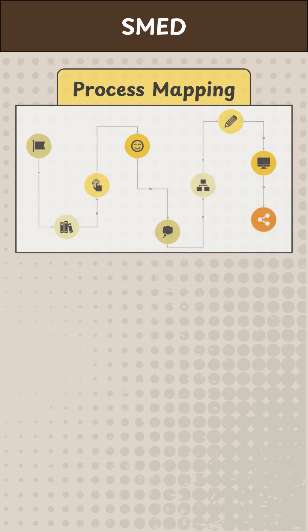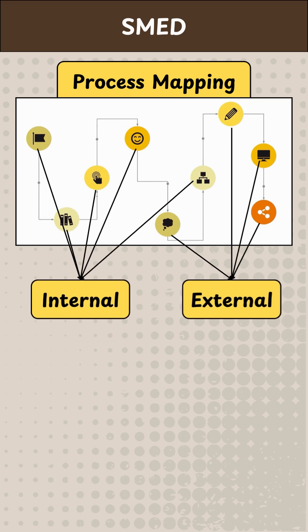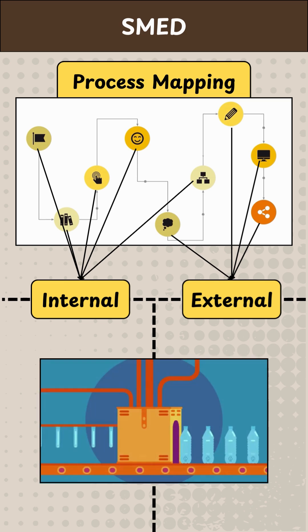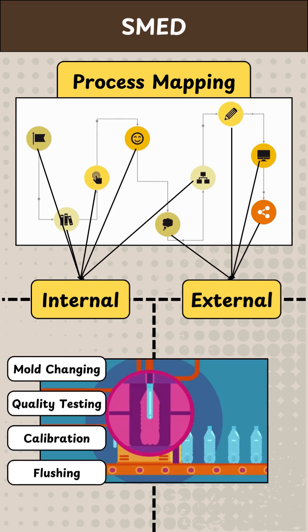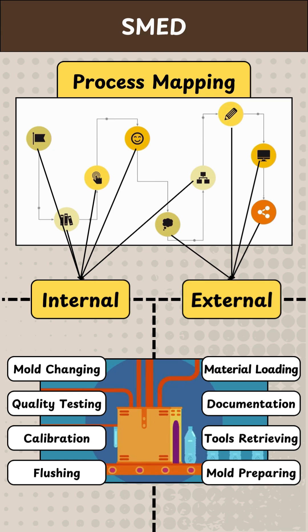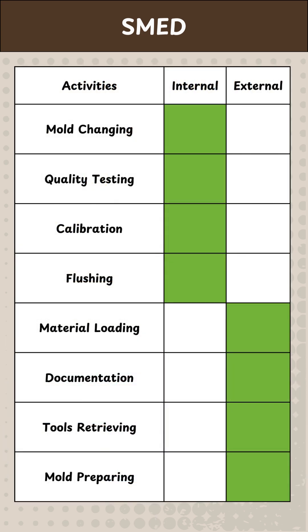The process begins with mapping out all activities in the pilot area, aiming to clearly distinguish between internal and external activities. Internal activities are those that can only be performed when production is stopped, while external activities can be done in parallel while production is ongoing. Since internal activities cause delays, the first step is to convert as many of them as possible into external activities.